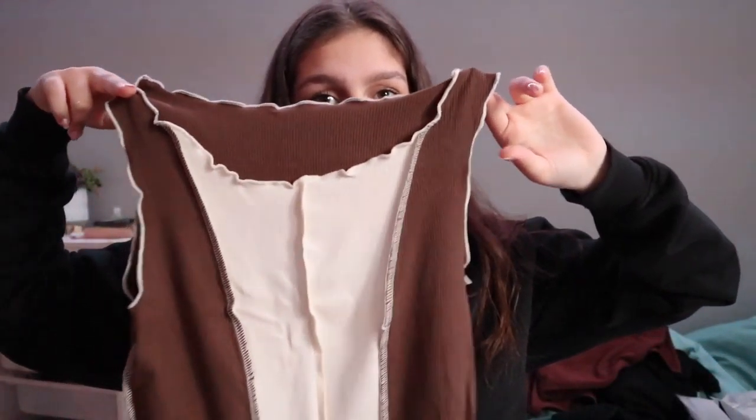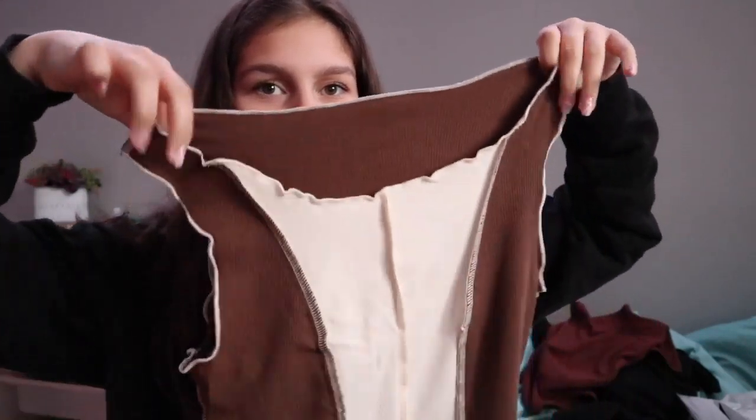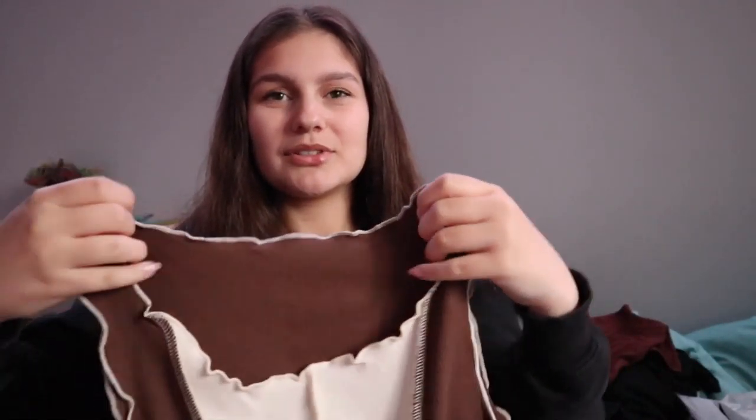Last but not least from Shein — I only got three things — but I saw this top on Alessia, I don't know how to say her last name, but I saw this top on her post and thought it looked really cute. I found something pretty similar on Shein. The stitching is supposed to be on the outside — it's supposed to look intentionally styled like this.